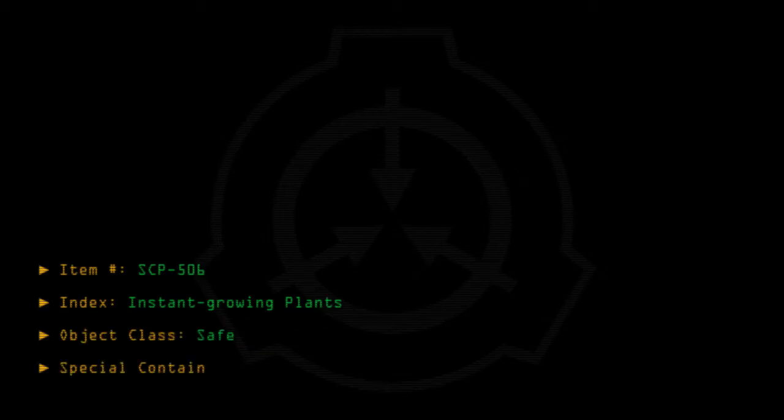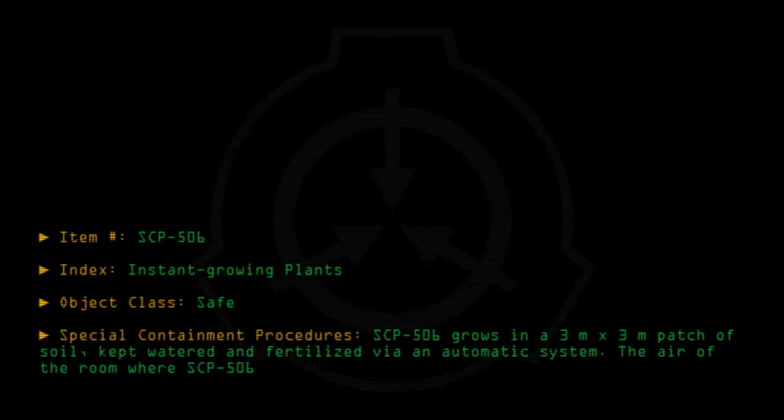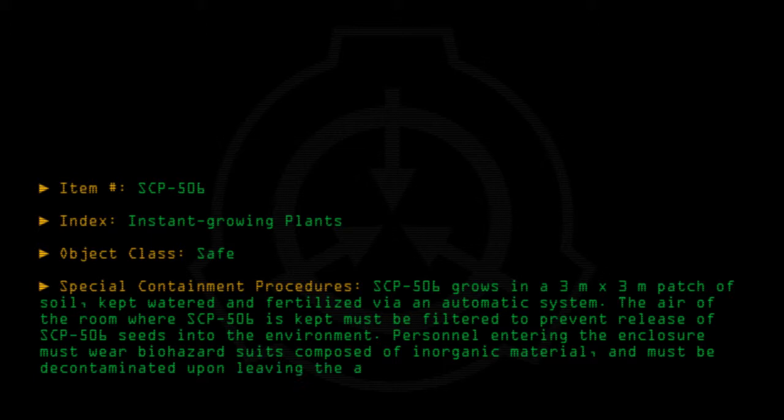Special containment procedures: SCP-506 grows in a 3m by 3m patch of soil, kept watered and fertilized via an automatic system. The air of the room where SCP-506 is kept must be filtered to prevent release of SCP-506 seeds into the environment. Personnel entering the enclosure must wear biohazard suits composed of inorganic material, and must be decontaminated upon leaving the area.